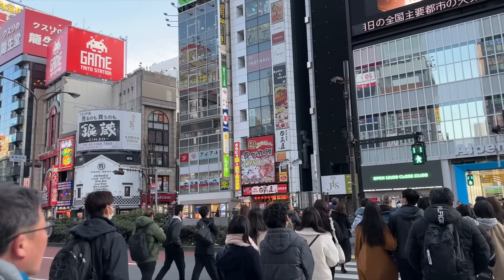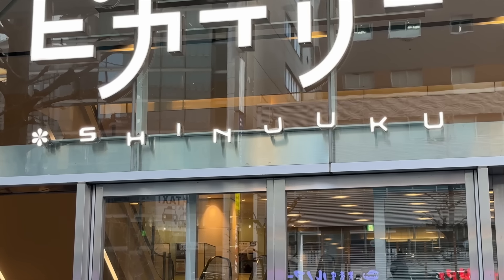I'm in Tokyo, Japan. I'm specifically in Shinjuku, which is a place where a lot of people go to shop, to eat food, and for nightlife.